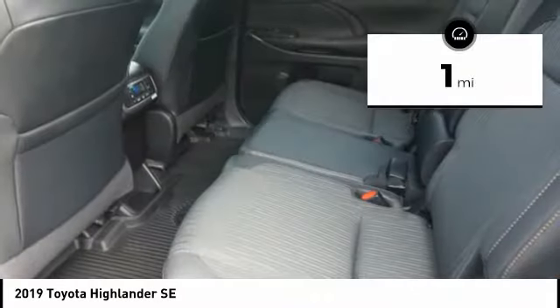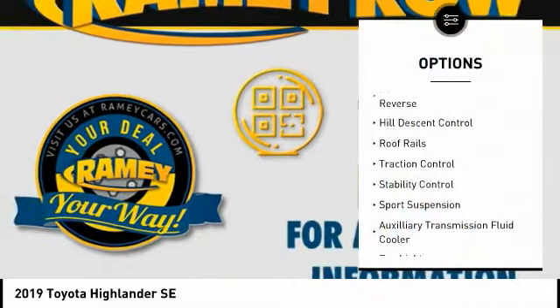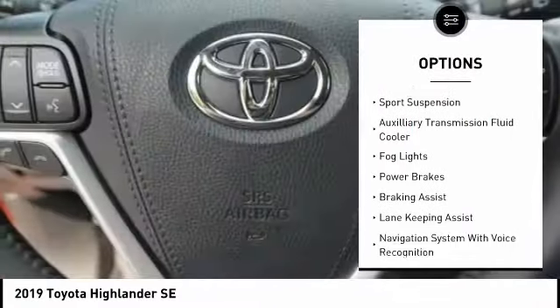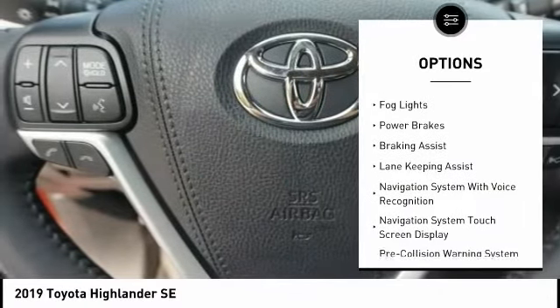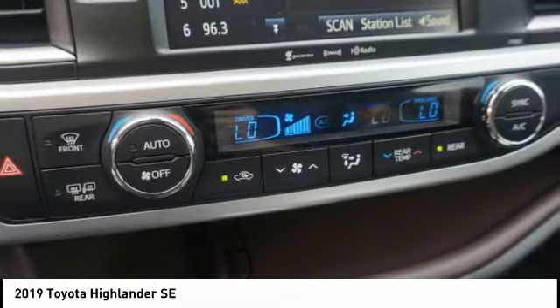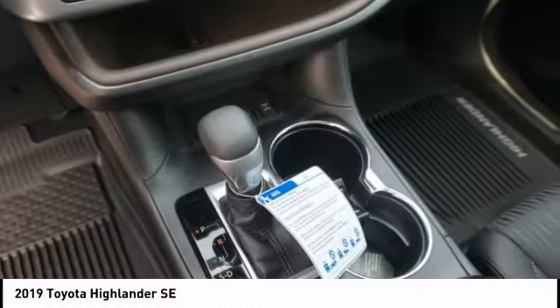This vehicle has less than 100 miles. Here are some of this vehicle's great options: power windows with safety reverse, hill descent control, roof rails, traction control, stability control, sports suspension, auxiliary transmission fluid cooler, fog lights, power brakes, and braking assist. Your new ride is just a phone call away.